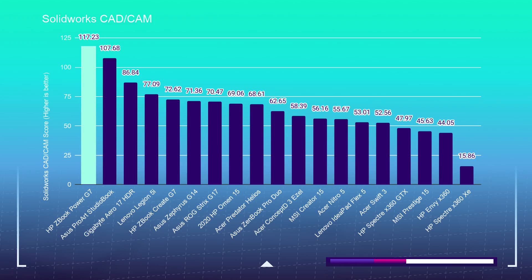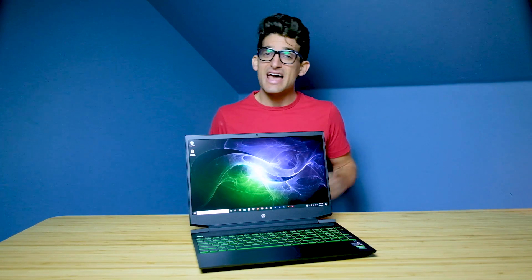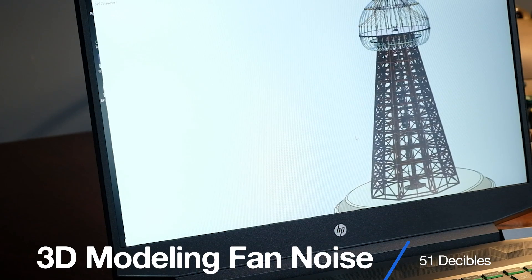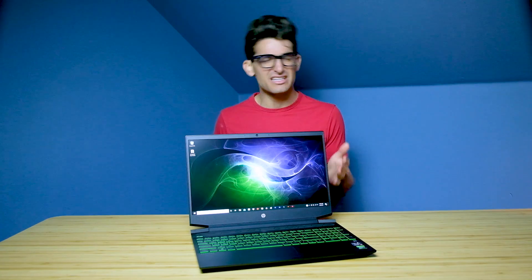At idle, when the computer first kicks on, you'll get a little bit of fan noise, and then it settles down to have no fan noise while idling. For web browsing, you're going to get about 30 to 35 decibels of fan noise. During the 3D modeling test, there was about 51 decibels of fan noise. In After Effects, depending on the task you're running, it's going to go anywhere from 48 to 51 decibels.